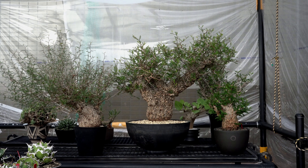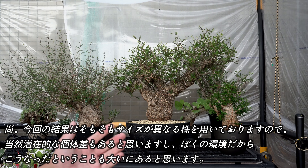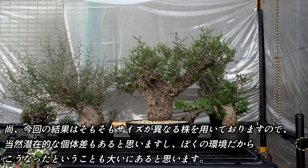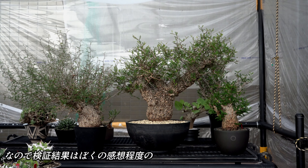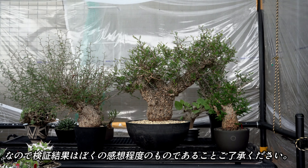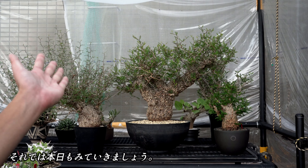では本日の内容としては、検証環境と使用した株、検証結果になります。なお今回の結果はそもそもサイズが異なる株を用いておりますので、当然潜在的な個体差もあると思いますし、僕の環境だからこうなったということも大いにあると思います。なので検証結果は僕の感想程度のものになりますことをご了承ください。それでは本日も見ていきましょう。